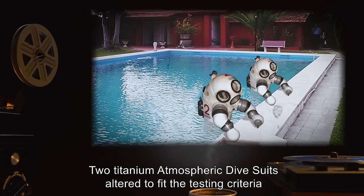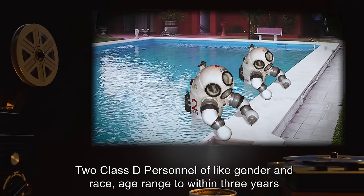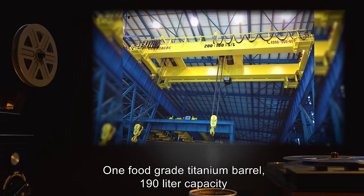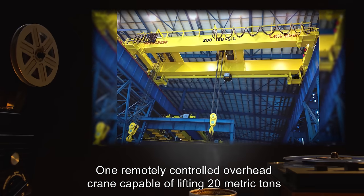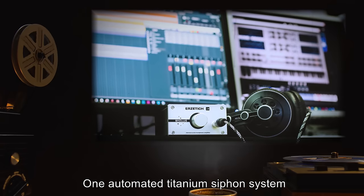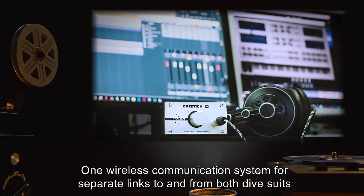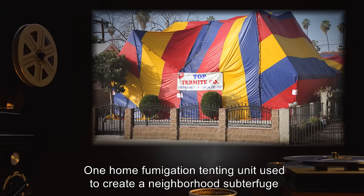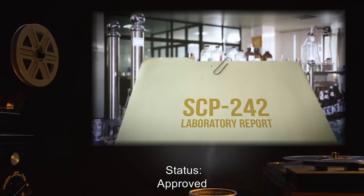Required equipment and personnel: Two titanium atmospheric dive suits altered to fit the testing criteria. Two Class D personnel of like gender and race, age range to within three years. One food-grade titanium barrel, 190-liter capacity. One remotely controlled overhead crane capable of lifting 20 metric tons. One automated titanium siphon system. One wireless communication system for separate links to and from both dive suits. One home fumigation testing unit used to create a neighborhood subterfuge. Estimated budget: data expunged.